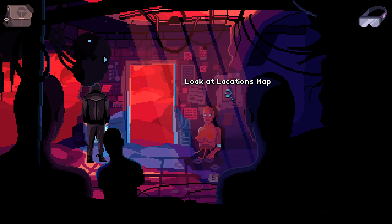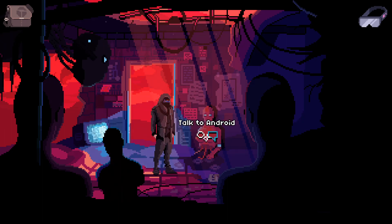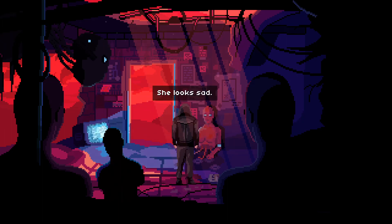I gotta keep that locations map in mind — let me go ahead and write that down in my notes. So I wrote that down so we can remember. Yep, it's an android. She looks sad — I mean, it looks sad.